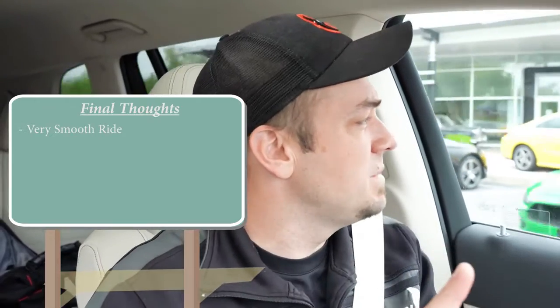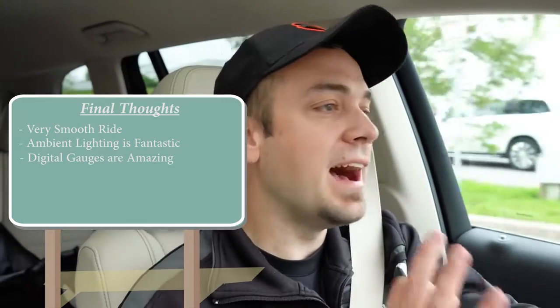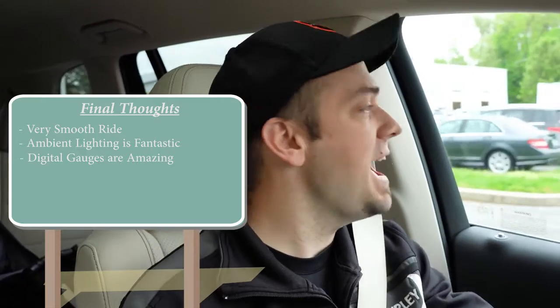In the end, I'm not sure it gets much better than the GLS 450 at this price point. The adaptive damping and air suspension together deliver an insanely smooth ride. Ambient lighting is best-in-class for Mercedes-Benz, and the fully customizable digital gauges are a standout. This is an insanely solid pick — if you're in the market for a high-end luxury three-row SUV, this is definitely one to check out. Thanks for watching — subscribe and hit the bell if you're into new car reviews.